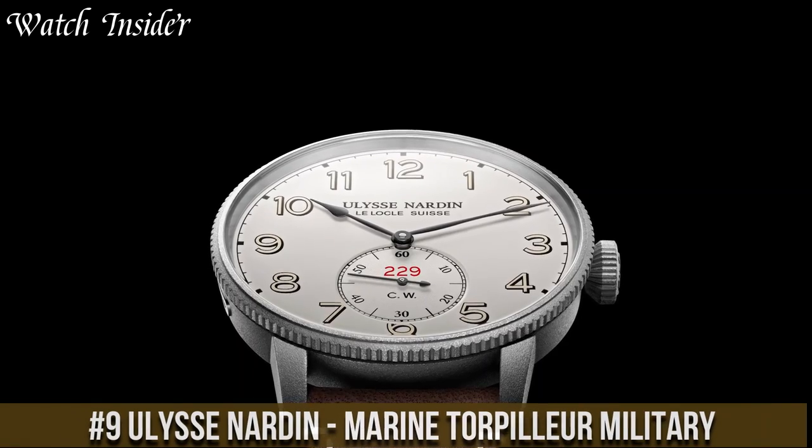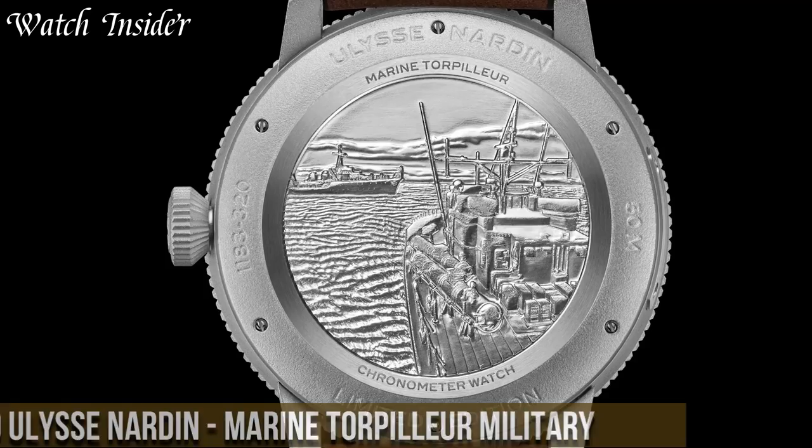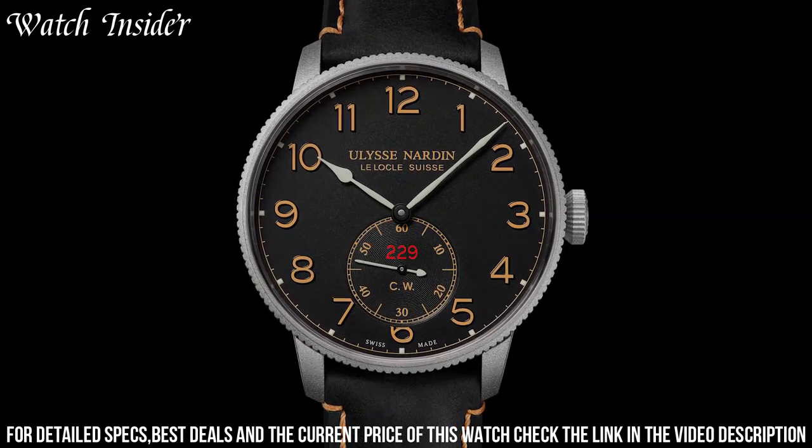Number 9: Ulysse Nardin Marine Torpilleur Military. Drawing on the brand's rich history of supplying the navies of many countries, this watch is an updated version of the classic Marine Torpilleur model, designed for military and civilian use.